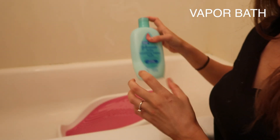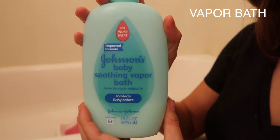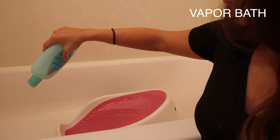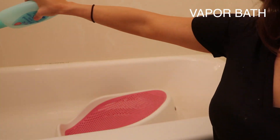The next thing I'm going to be doing is taking this Johnson's Baby Soothing Vapor Bath and pouring it into the bathtub to create a nice bubble bath that both my baby and my toddler can take.